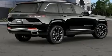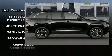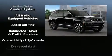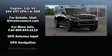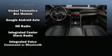Jeep ensures the safety and security of its passengers with equipment such as dual front impact airbags, head curtain airbags, traction control, brake assist, anti-whiplash front head restraints, a security system, an emergency communication system.